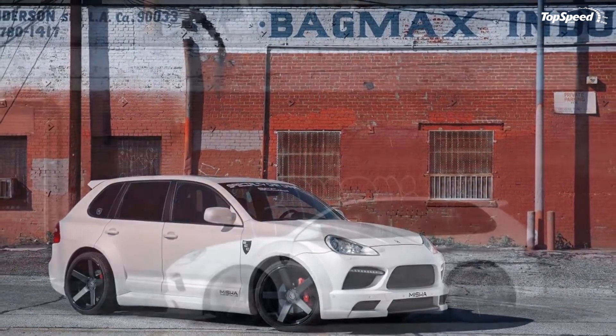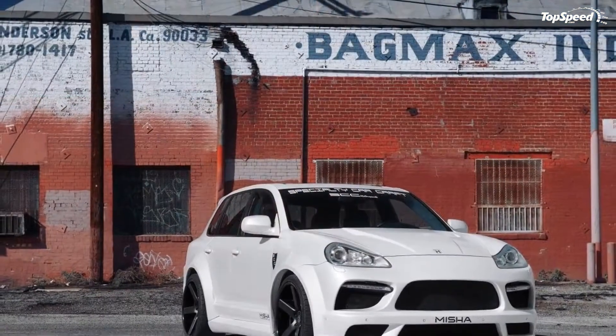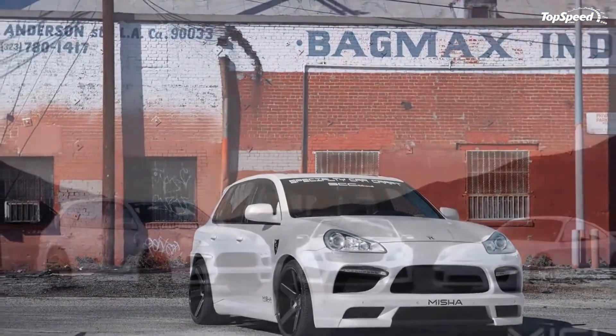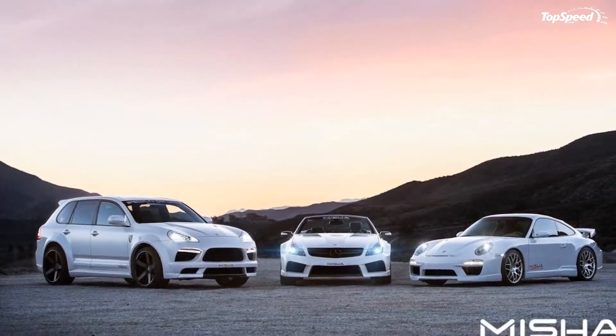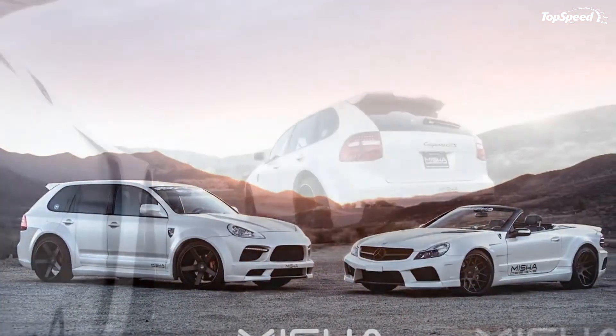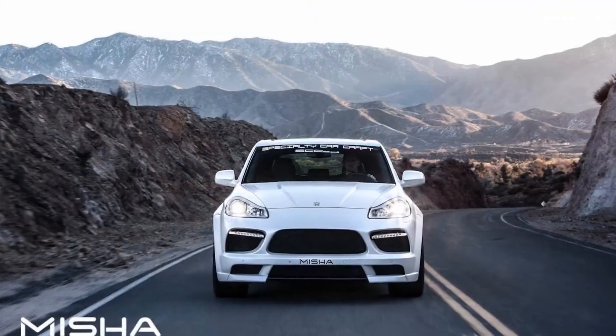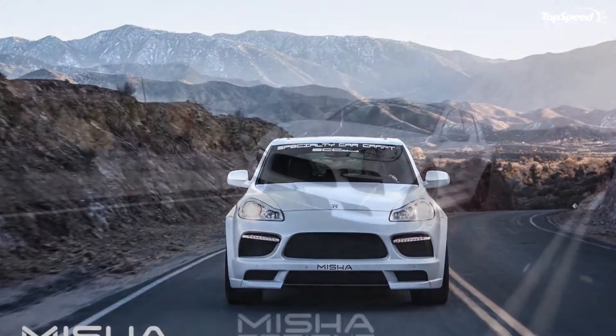Porsche Cayenne by Misha Designs in Detail: Vented Hood and Sporty Bumper. One of the more unspectacular parts of the standard Cayenne is its boring hood. Misha fixes that up with a new hood that features a raised V-shaped section in the middle and a pair of heat-extracting vents just below the windshield.